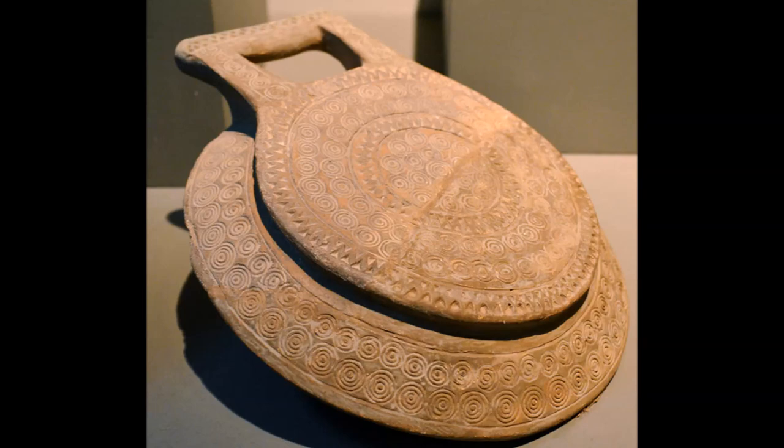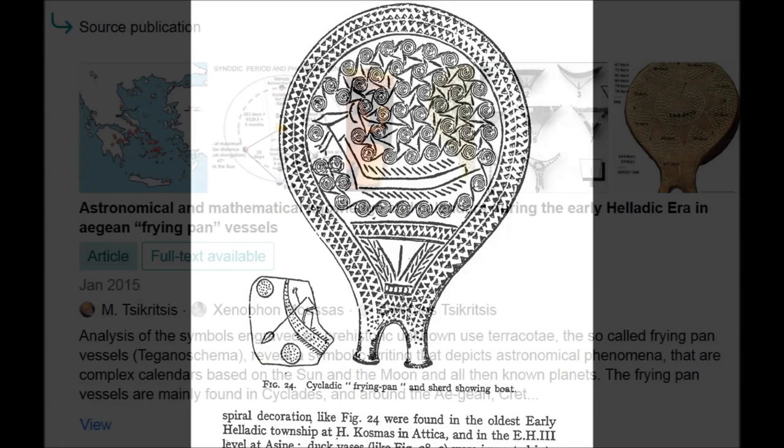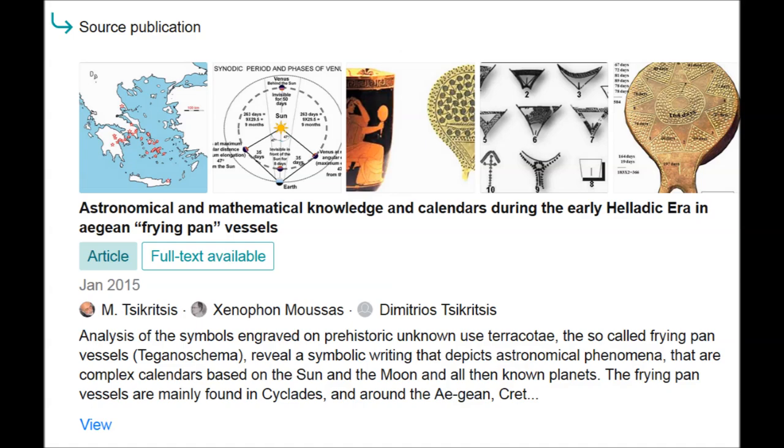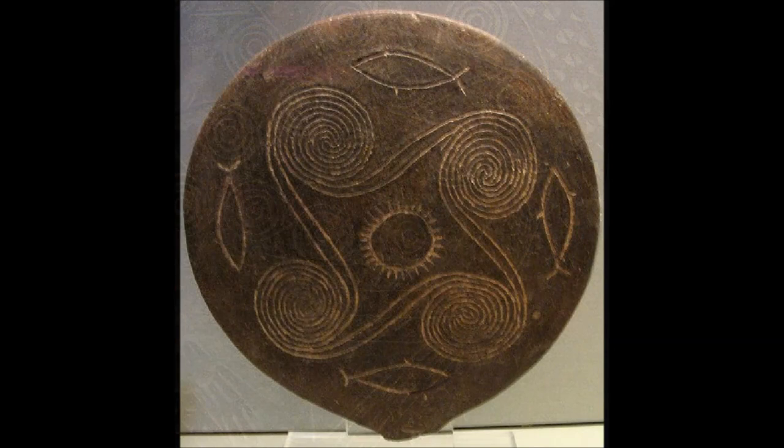Hey folks, last time I addressed the fish depicted on some of the Cycladic so-called frying pans. If you watched all episodes, you'll understand why these items deserve a closer look. I'm not done with that yet. We haven't seen much of the swastika lately, but this time it will reappear. This is sort of a small sub-series.